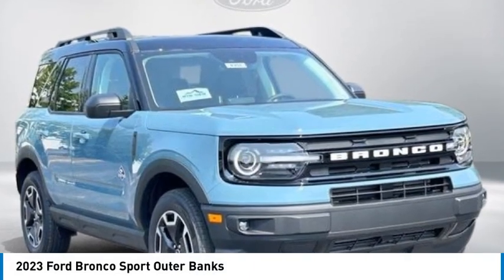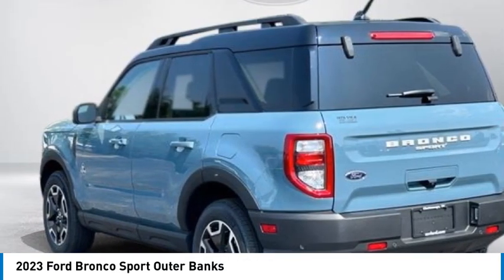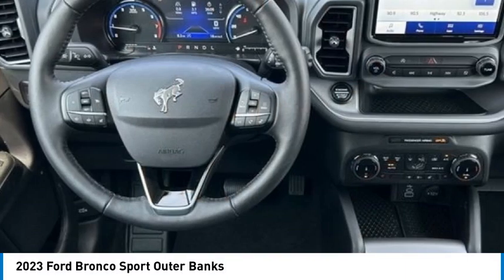Stop by and take a look at the 2023 Ford Bronco. Interior comfort, traction abilities, overall weight balancing, and pulling power are just some of what this vehicle has to offer.